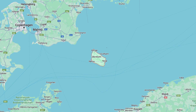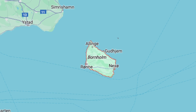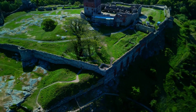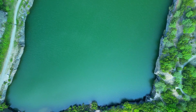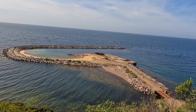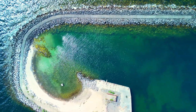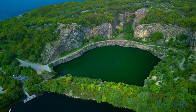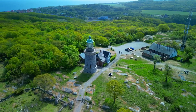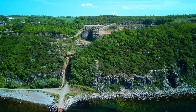Turning focus to Bornholm, situated in the Baltic Sea, the island holds a special place in Denmark's renewable energy portfolio. The parliamentary decision to construct a dedicated energy island here proves the nation's commitment to decentralising energy production and ensuring widespread adoption of sustainable practices. Bornholm's energy island promises to be a significant player in the nation's green transformation, projected to produce an impressive 45 terawatt-hours annually when fully developed. The implications are vast, not only in terms of domestic energy security, but also as a beacon of inspiration for other nations keen on embracing similar sustainable energy solutions.